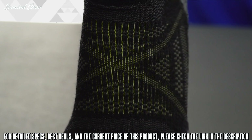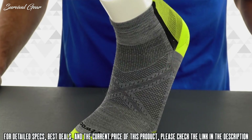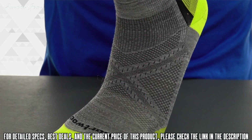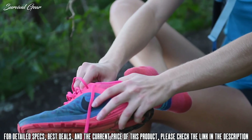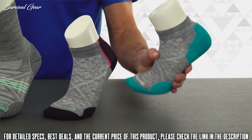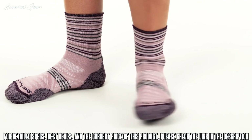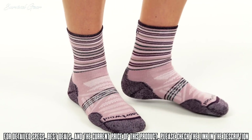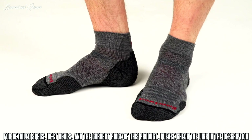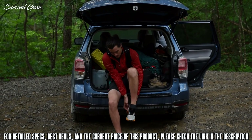A virtually seamless toe helps eliminate chafing and provides a new level of in-shoe comfort. Activity-specific mesh zones across the top of the sock increase breathability. Smartwool PhD socks are available in gender-specific fits — the women's styles feature a slimmer heel pocket, narrower profile, and women's-specific mesh ventilation zones. Available in a variety of sizes and styles plus cushioning options from ultra-light to heavy, you're sure to find a PhD sock for you and each of your favorite activities.